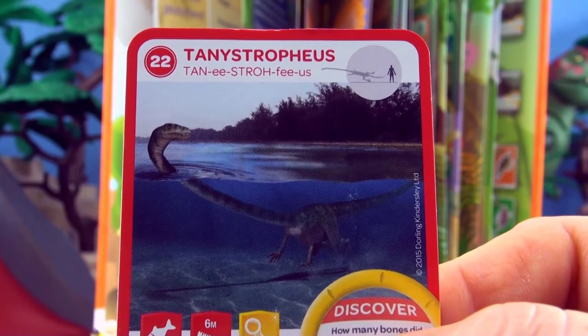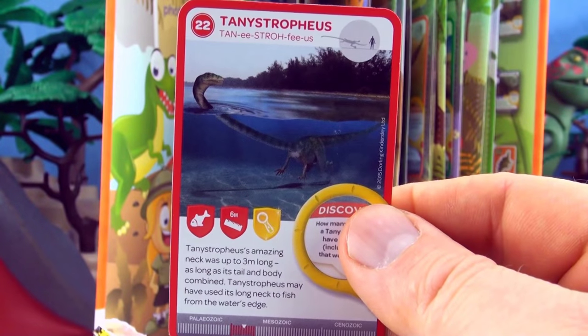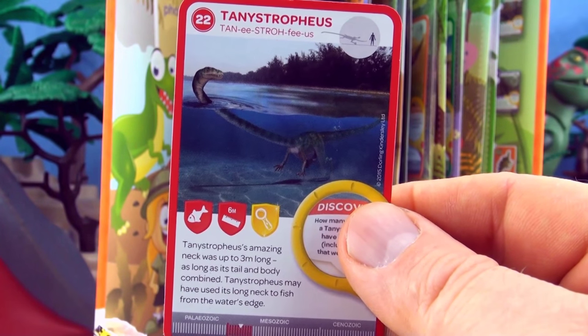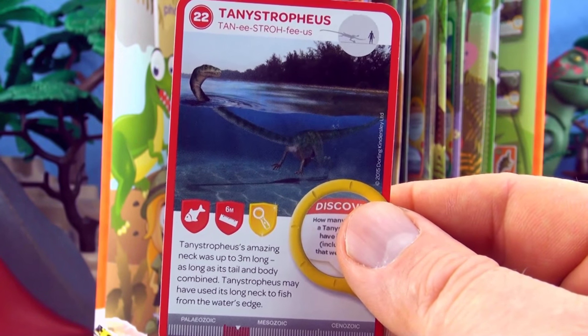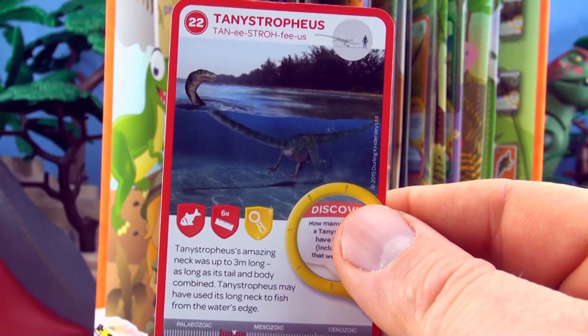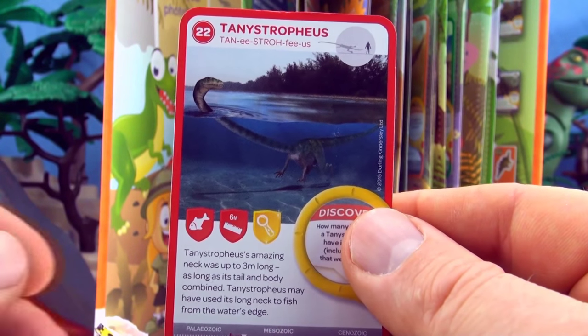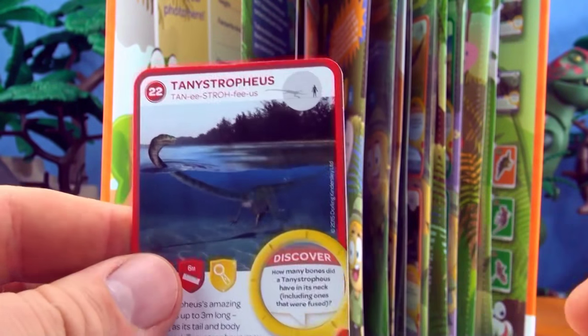Number 22, Tanystropheus. Tanystropheus' amazing neck was up to three meters long, as long as its tail and body combined. Tanystropheus may have used its long neck to fish from the water's edge. We already have Tanystropheus in our collection.